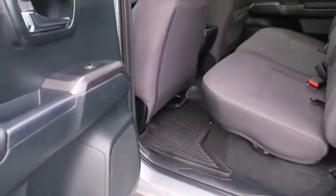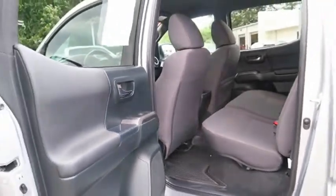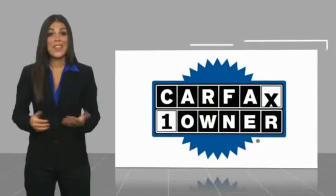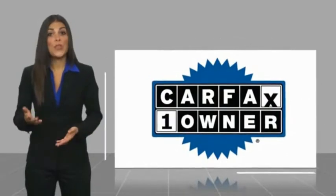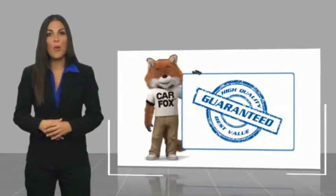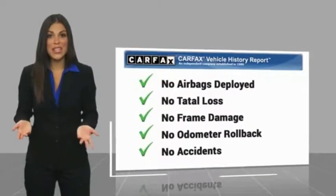Stop in today and see for yourself. This is a one-owner vehicle with a Carfax Vehicle History Report. Be sure to find a complimentary copy of this report online or contact the dealership.